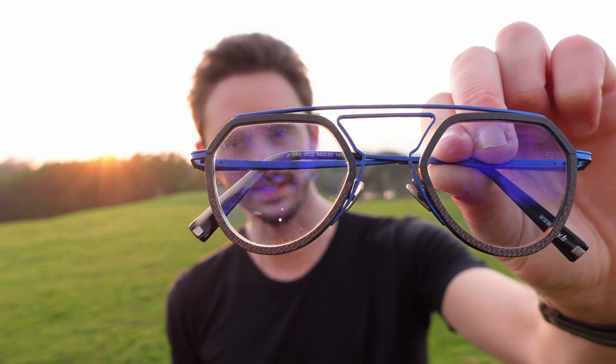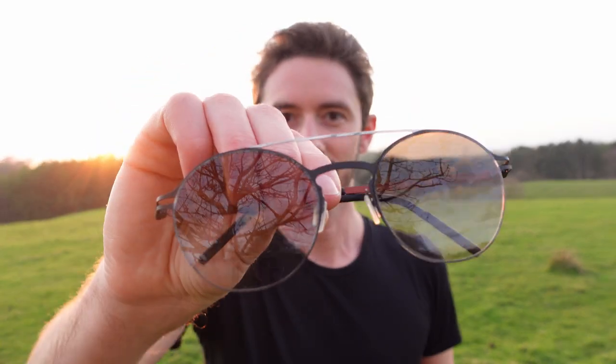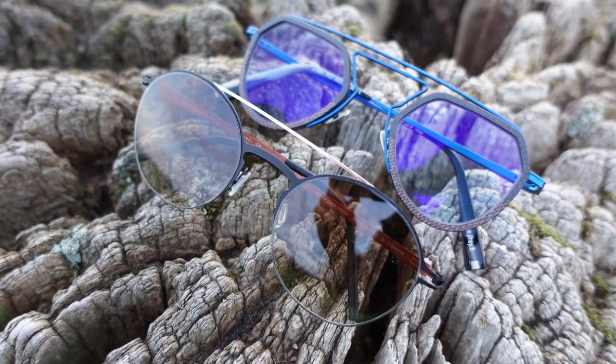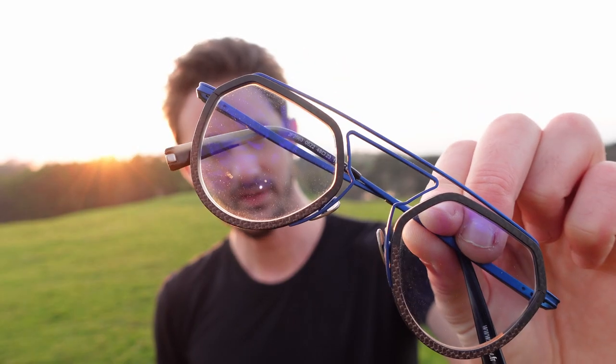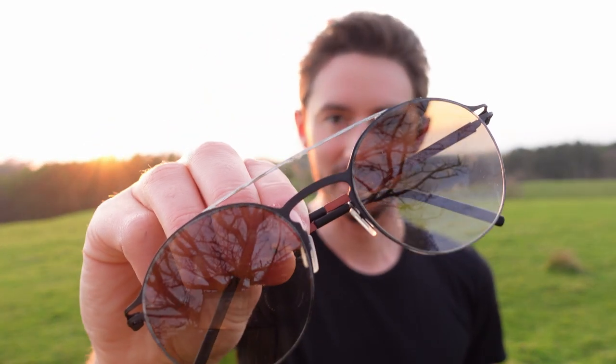In today's video we're going to be comparing photochromic lenses, which go from light to dark, against full-on sunglasses — and to do so we're going to compare the two best versions of those products. First of all we have Zeiss Photo Fusion, the fastest changing photochromic lenses in the world.